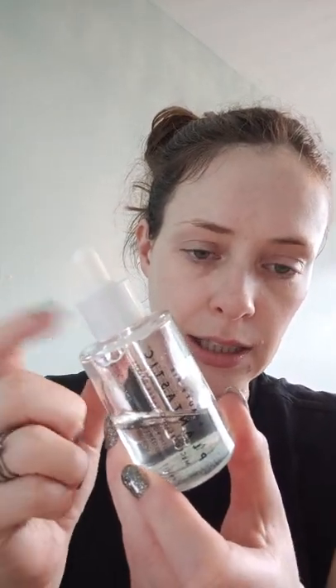Skincare-wise, I've used my Beauty Pie Plantastic micro peeling liquid this morning. I just find that every now and again my skin needs that strip to take back all of those dead skin cells — it's really good.